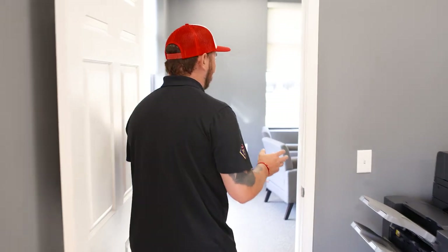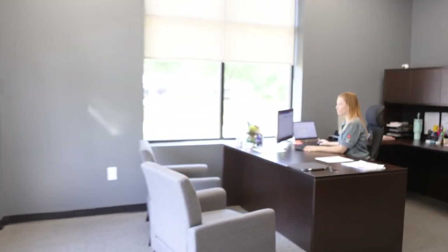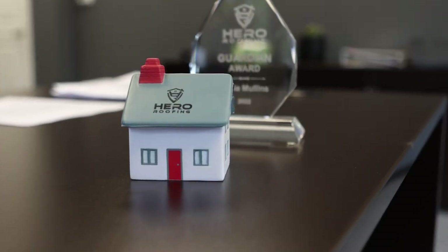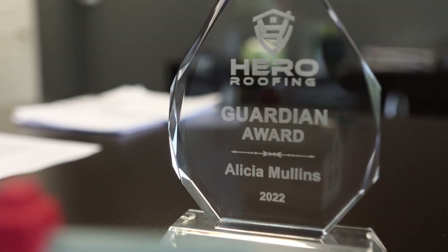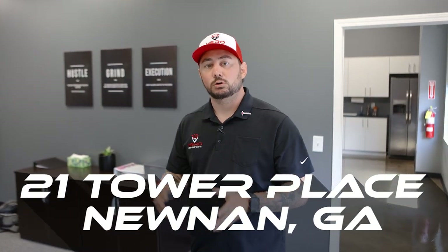The last room in our whole facility is our general manager Alicia Mullen's office. She oversees all the day-to-day operations and production of the company, making sure everybody in every aspect of the business is doing their jobs to the fullest extent, providing our community with the best customer experience we can deliver. So again, this is our new office at 21 Tower Place — we have moved from Cornith Road. We'd love for you guys to come check it out in person, meet some of the people on the team, and see some of the things we have to offer our community. Thank you for trusting your local Hero Roofing.